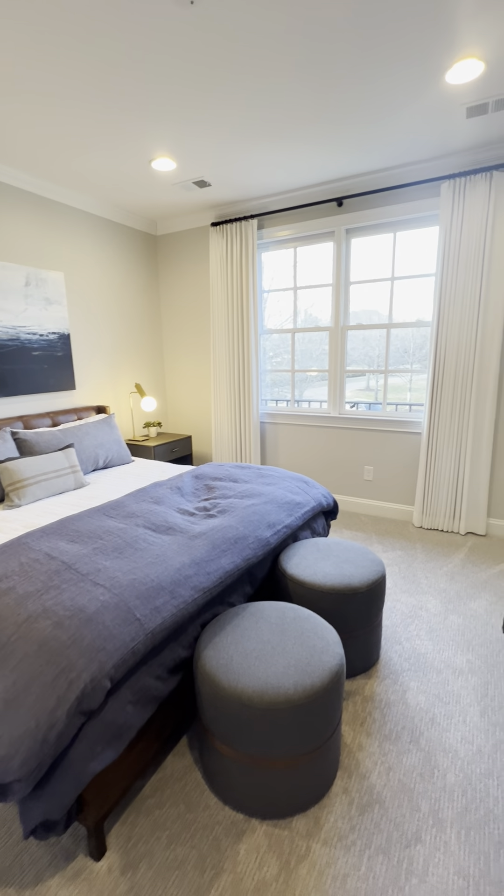Showing you the street view and the great cul-de-sac. And that concludes the upstairs.